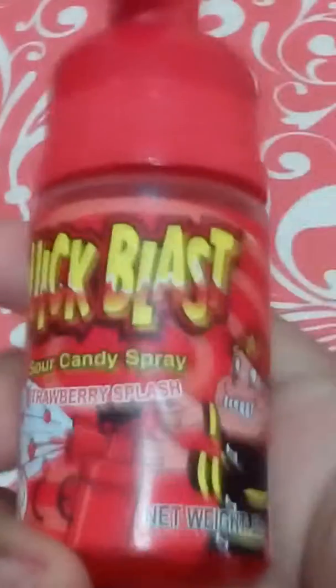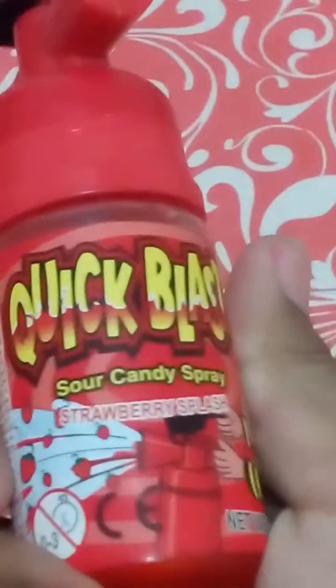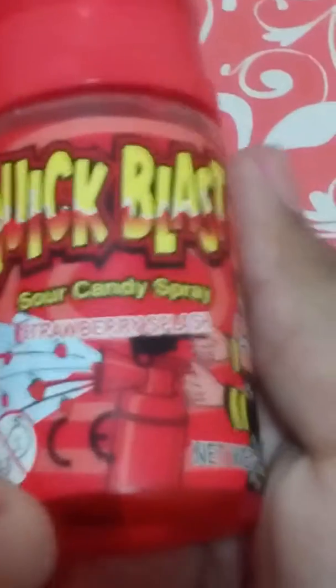Just have a look - this is pretty cool. It's Quick Blast sour candy, strawberry splash. This is not too sour, not too sweet - it's only red color.